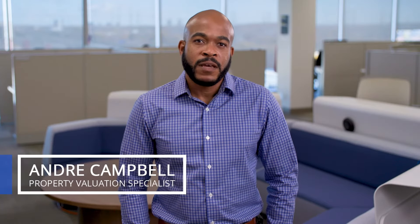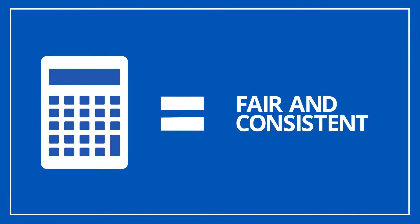Properties change all the time, and as Ontario's property experts, it's our job to keep information about them up to date. We do this so that property tax distributed by your local government are determined on a fair, consistent basis.